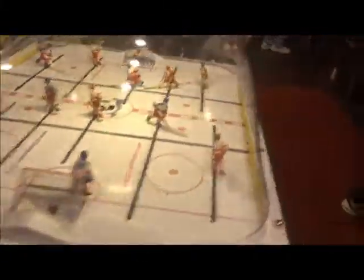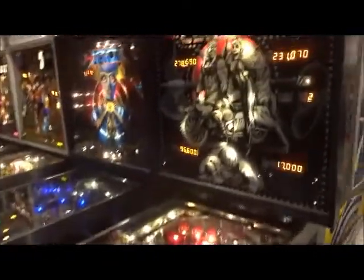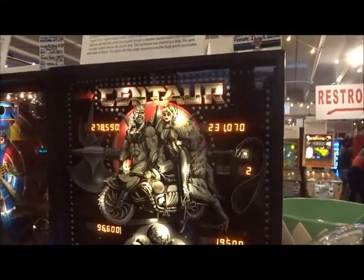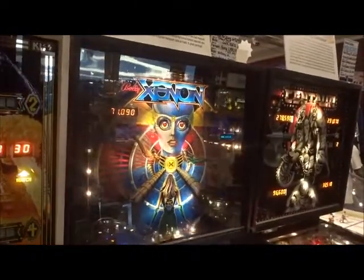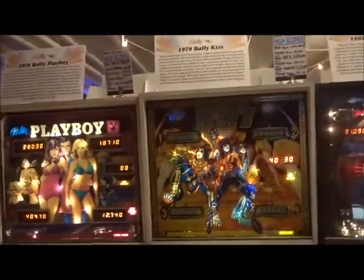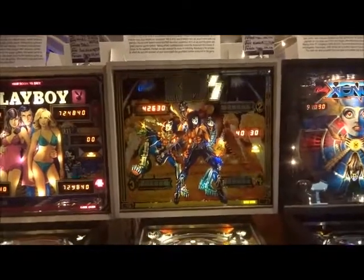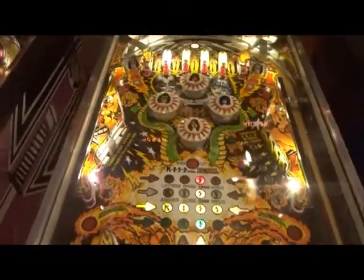We have a super Czech-style hockey game — it's like a foosball hockey table. We got Star from Bally, 1981. Then we got the ever-infamous and classic Kiss pinball machine from Bally, 1979. They have two of these pinball machines — one old school, one new.